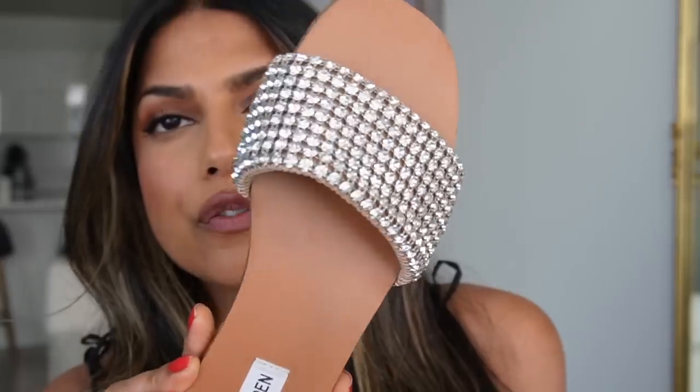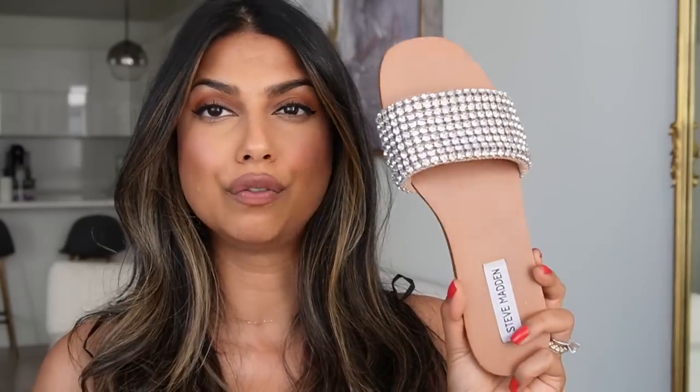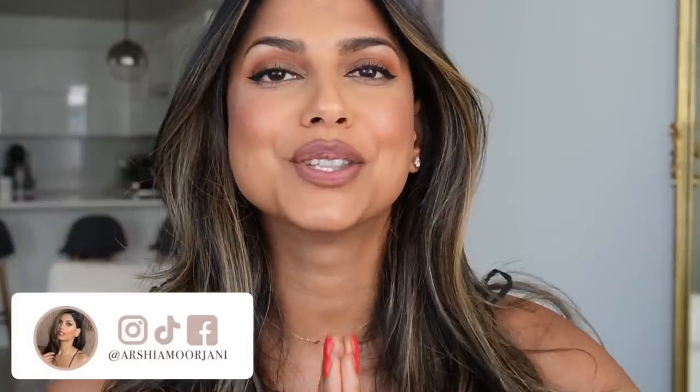Finally, let's talk shoes. First are these from Steve Madden — so well made and high quality. You can actually wear them with Indian outfits too because of the bejeweled detail, and they're really comfortable. I also love these go-to heels from Target — so extremely comfortable, and this nude color is beautiful on my skin tone. I wear them whenever I need to dress up an outfit. Last up are sneakers from Amazon — they retail for about $35 and they're amazing. I wear these pretty much every day.